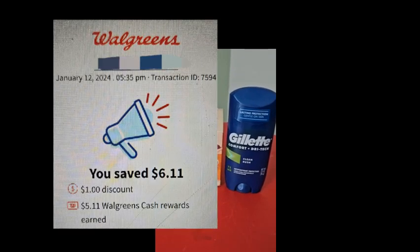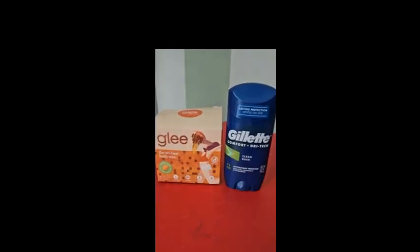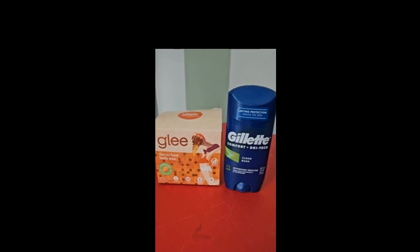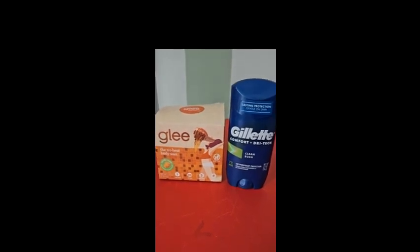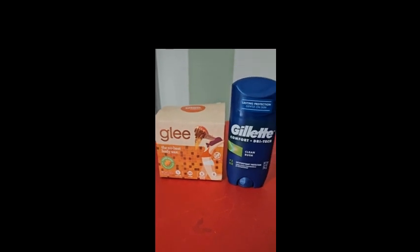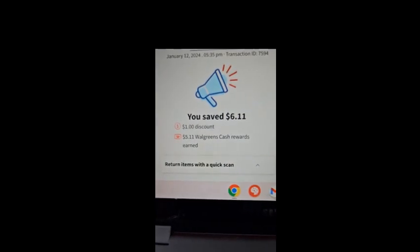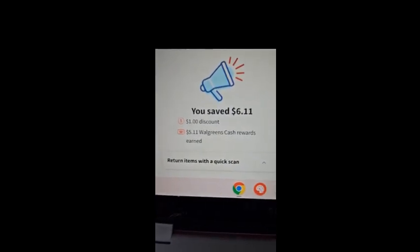On top of that, I had a coupon where if I spent one dollar I'd get five dollars back. So I paid three dollars and fifty cents, but on this transaction I earned five dollars and eleven cents — which means both items were essentially free and I actually made a dollar and sixty-one cents, making this a money maker.